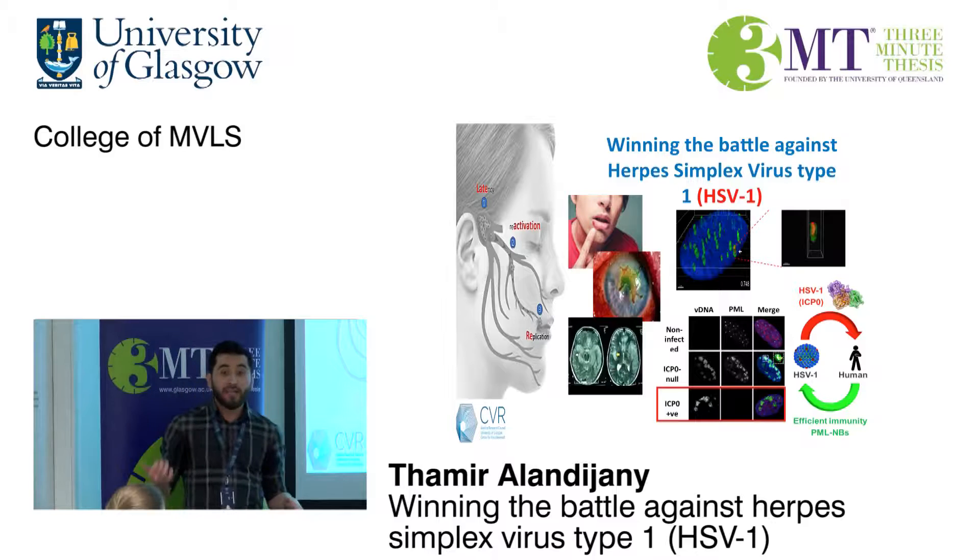However, as you increase the viral dose, the virus starts to escape from this immune response and begins to replicate. That's when PML nuclear bodies change their structure and the way they look in order to signal a second arm — a more sophisticated immune response called interferon-stimulated genes.